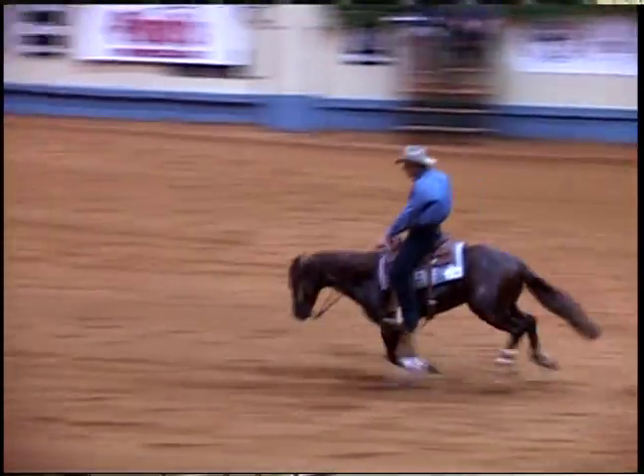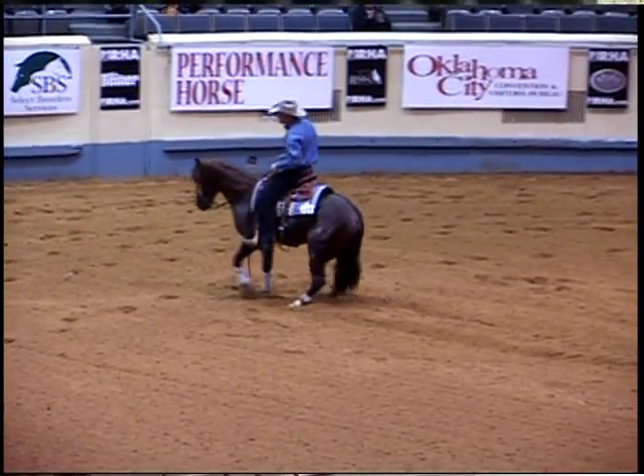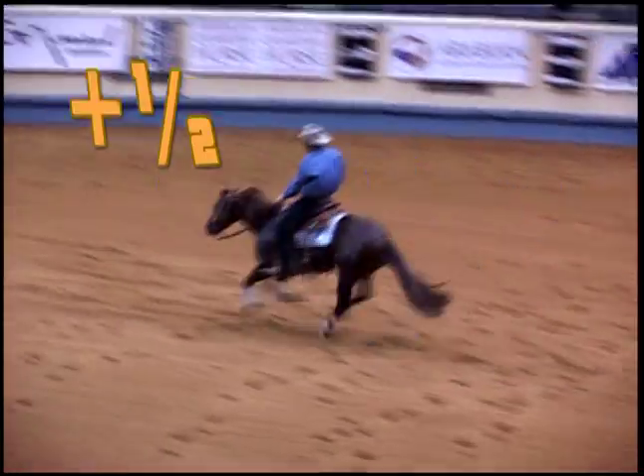This horse shows good form in his approach. He shows good acceleration. He shows a good stop with a good front end and a good roll back. Good being a plus half.